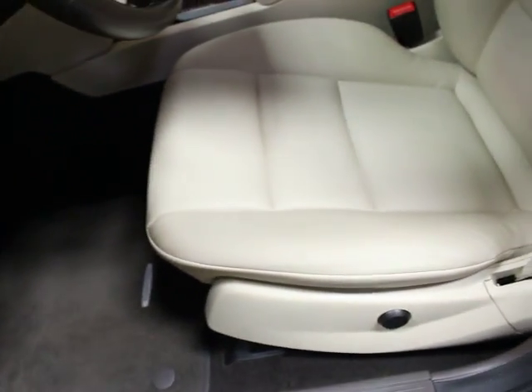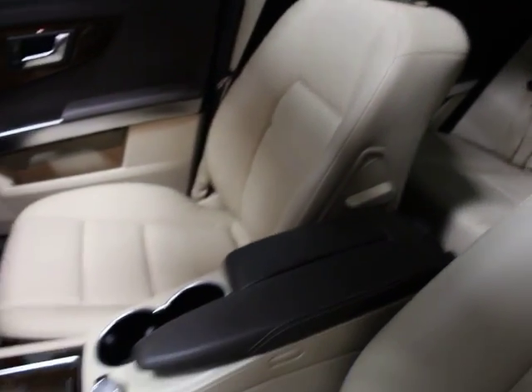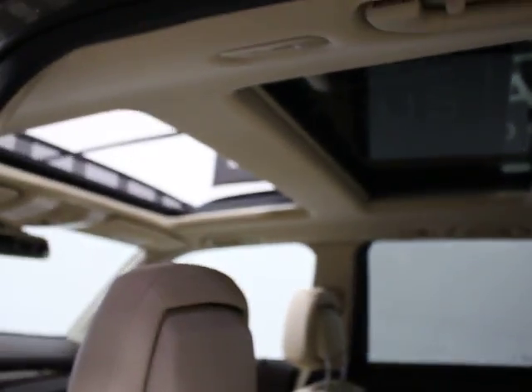You have power windows, mirrors, and locks. You can see the upholstery is in very good shape, which you would expect for anything in the GLK 250 market, because they're all going to be 2013 or newer. Very, very clean — no signs of wear anywhere. This car does have the panoramic roof, which is the dual sunroof.